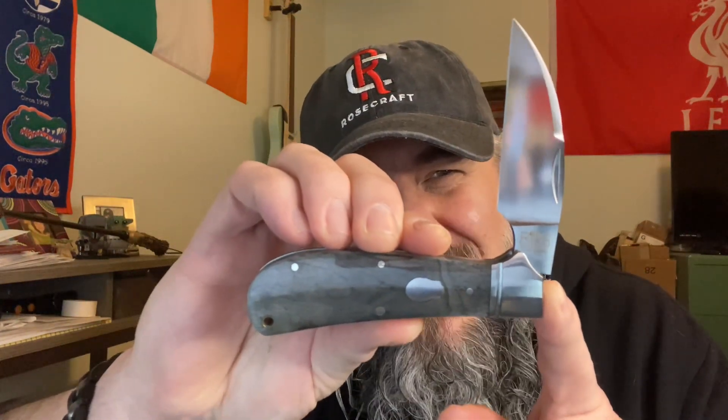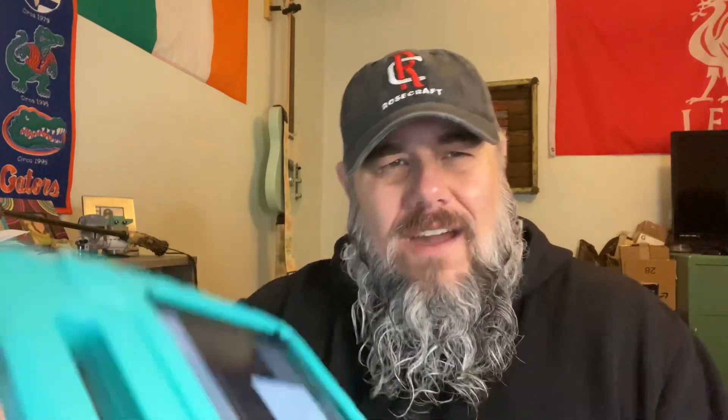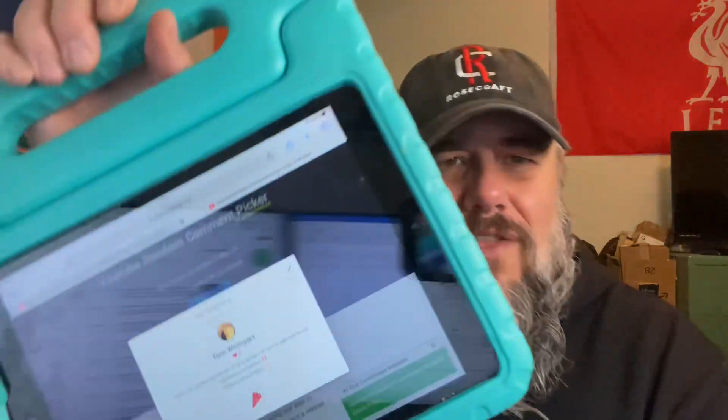Now it is time to pick a winner for the Clench River Swayback with the Smoky Gray Bone covers — another exceptional knife. I'm going to refresh my page and pick a winner. The winner of the Clench River Swayback with the Smoky Gray Bone covers is Tom Weingart! Tom's comment says: 'Andy has hit another home run on this design — that's why it won Blade Magazine 2023 Imported Knife of the Year. I'd love to add one to my traditional collection — thanks for the chance.' You got it, Tom! Congratulations — just email me your first and last name and shipping information in the continental United States to timschooloffish@gmail.com and I'll ship that out to you absolutely free.